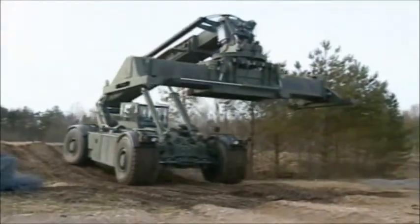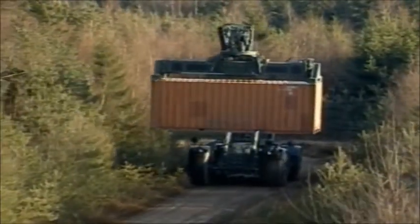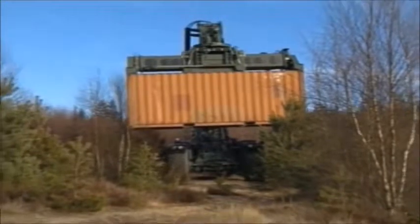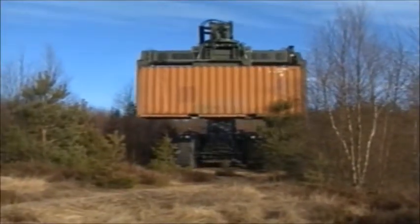Now we're going off-road, straight into the rough country. Kalmar introduces the RT series, the new rough terrain container handlers — a brand new series of reach stackers for efficient handling of containers at construction and other sites and for applications such as humanitarian aid work.